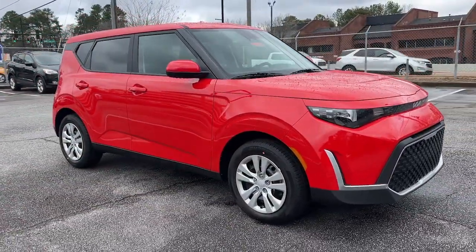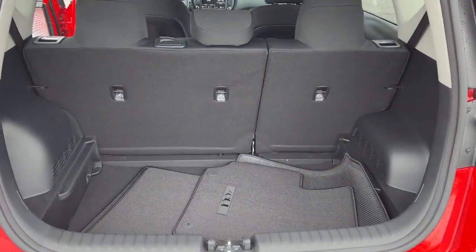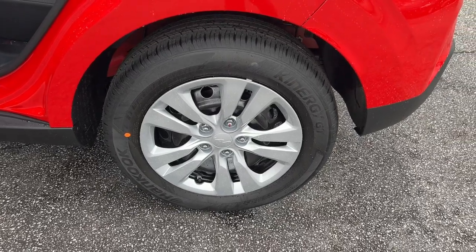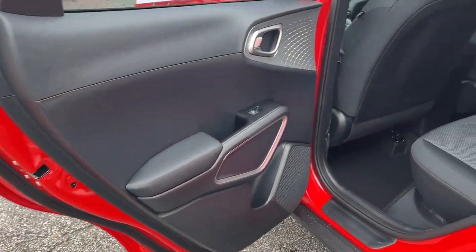The following are some of this vehicle's highlighted options: lane departure warning, keyless start, backup camera, Bluetooth connection, steering wheel audio controls, stability control.